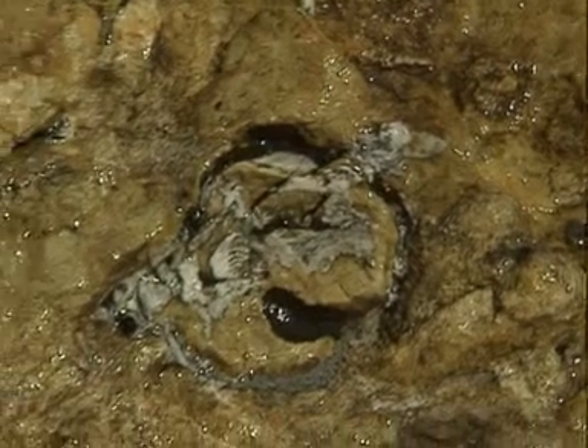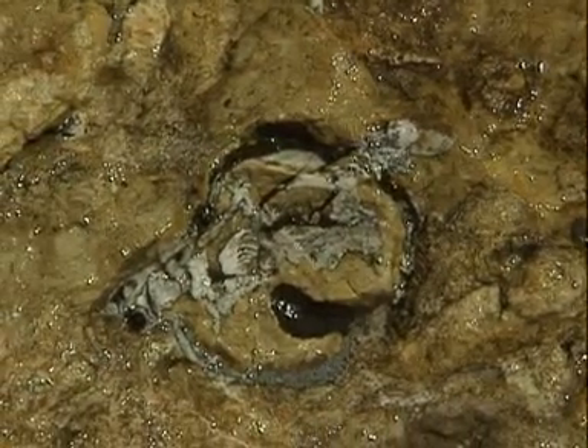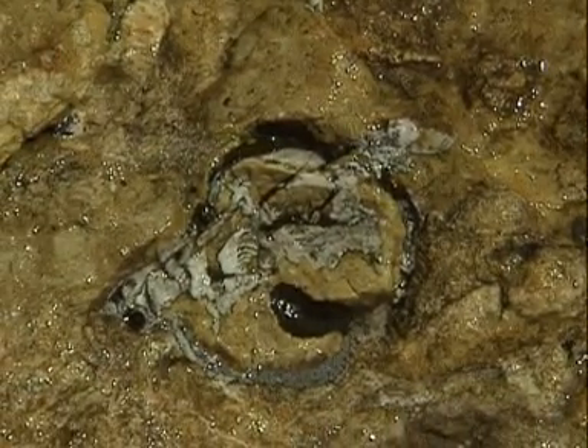And here's another one down here. These fossil shells are part of this limestone rock layer that makes up the final layer at the top of the Grand Canyon.